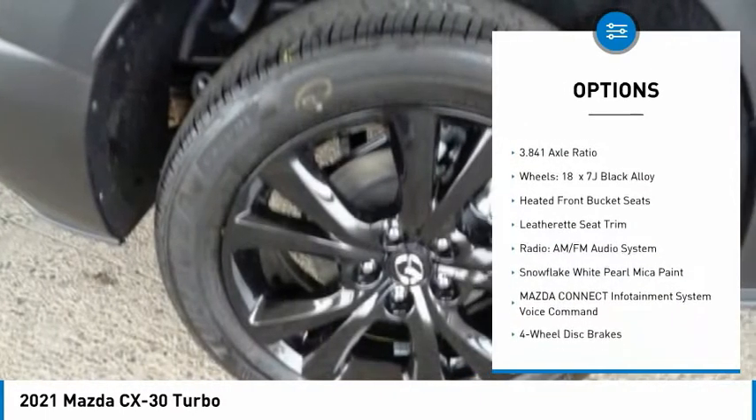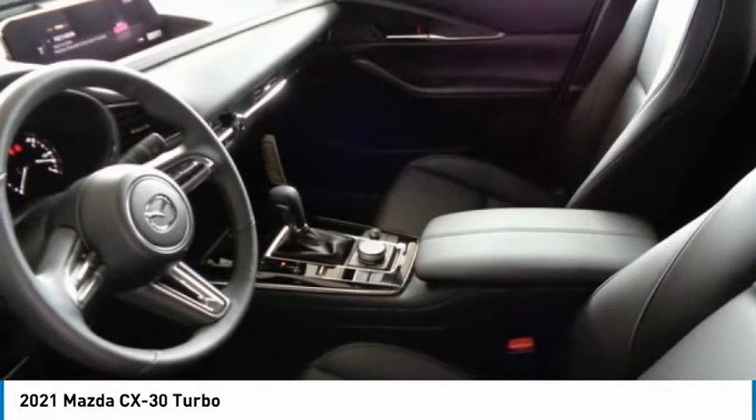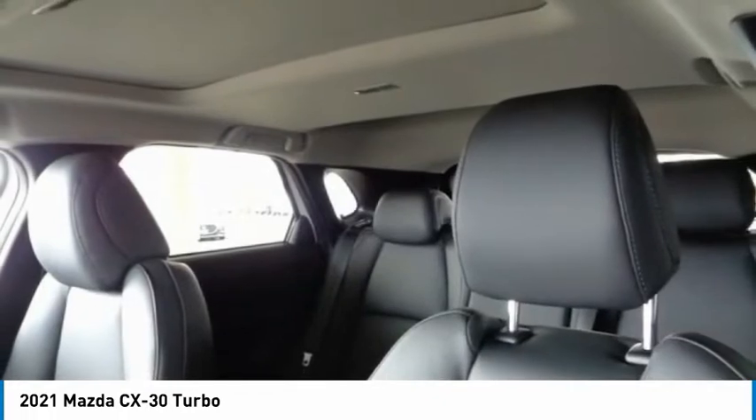Remote keyless entry, power moonroof, front wheel independent suspension, rain sensing wipers, speed control, and four-wheel disc brakes.